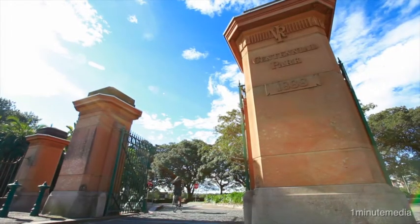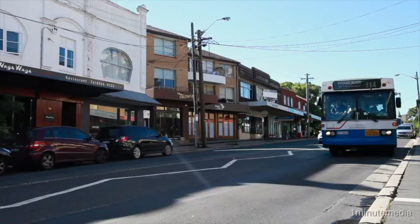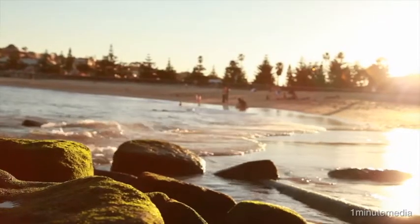Hi, I'm Robbie Thorncroft from Taylor's Estate Agents and welcome to another one of my properties here in Ramwick. Walk to Centennial Park, access public transport on your doorstep, enjoy the luxury of Ramwick's cafes, shops and restaurants, and the eastern suburb beaches on your doorstep.